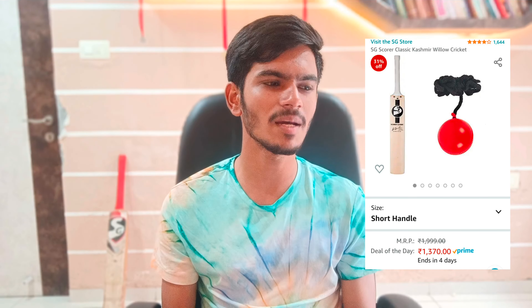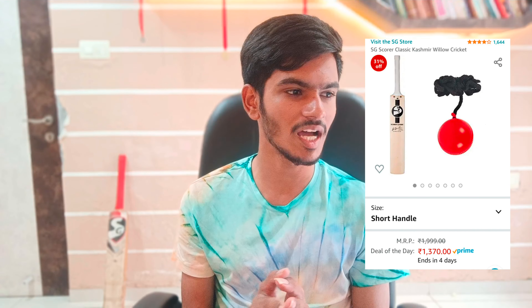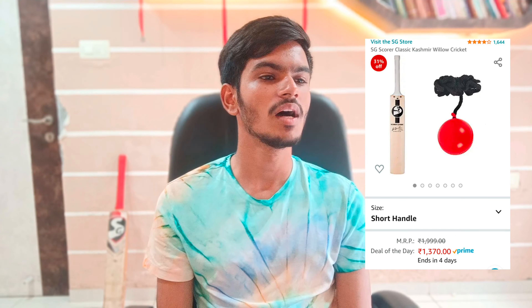The second bat is the SG Scorer Kashmir Willow bat. The price will be around Rs. 1400, and its original price is Rs. 2300, so you also get a 40-50% discount in the Great Indian Day Sale. With this bat, you will also get a hanging ball so you can practice at home. It has a 4-star rating with around 1600 ratings, so you can purchase this bat based on that.